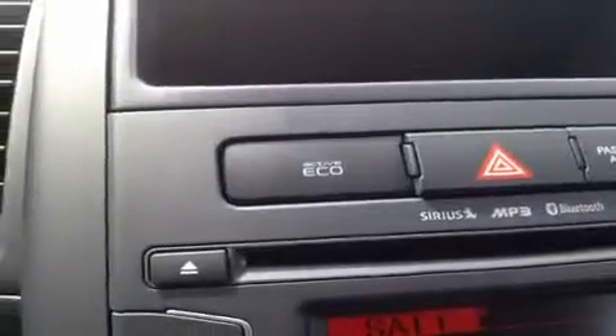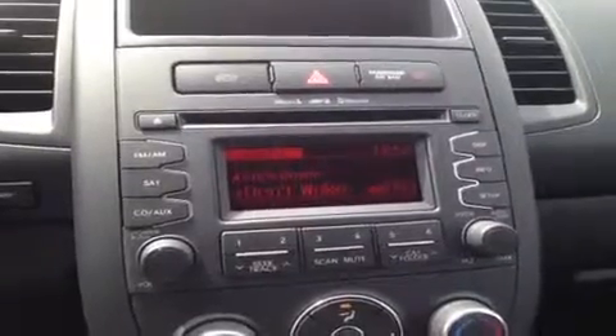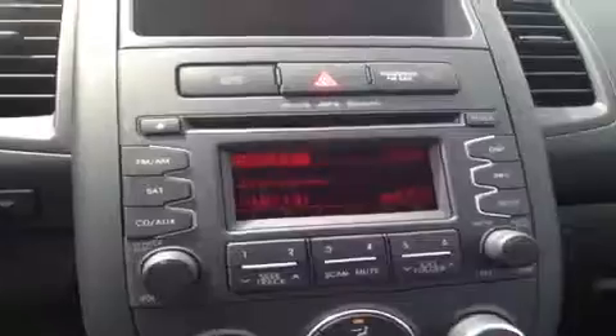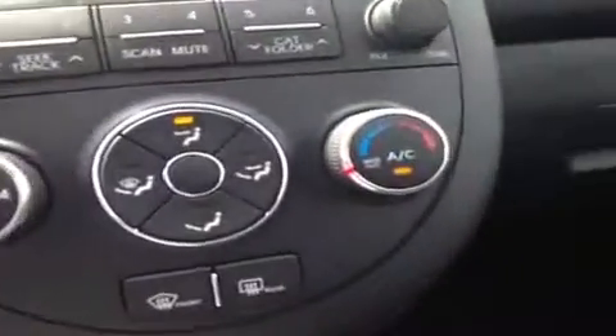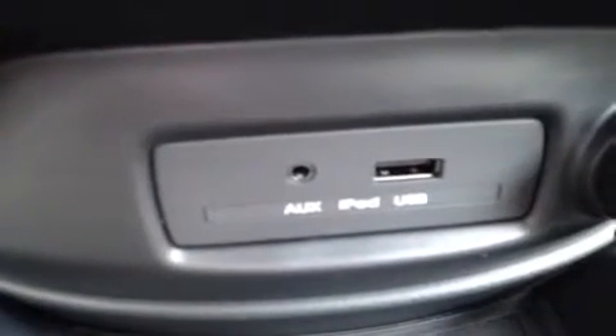We have our active eco switch right up here, and right down here we have a CD player which is MP3 compatible. It comes with AM FM radio, Sirius satellite radio, and it all has Bluetooth technology built right in. Right down here we have our air conditioning controls, and I'll bring you all the way down to the auxiliary headphone jack for anything with a headphone jack attachment such as your iPod or MP3 player — just plug it in and play your music.